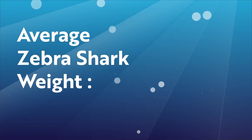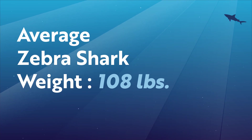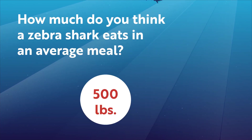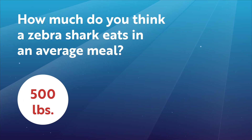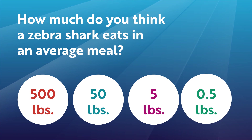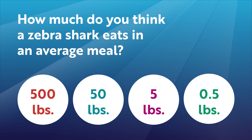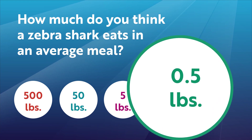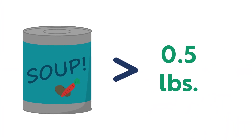One factor is its weight. The average zebra shark weighs about 108 pounds. A zebra shark usually eats a little over half a pound of food per meal — that's a little less than the weight of a single can of soup.